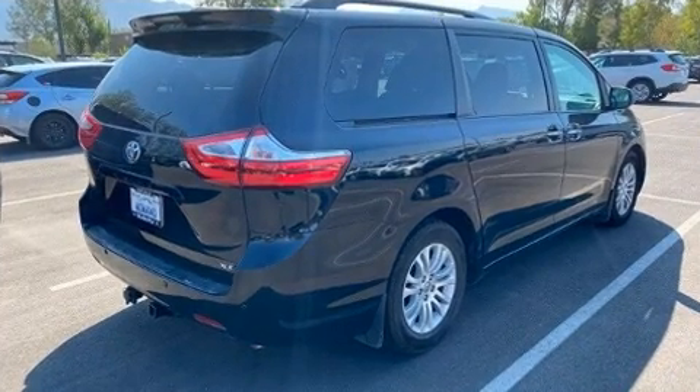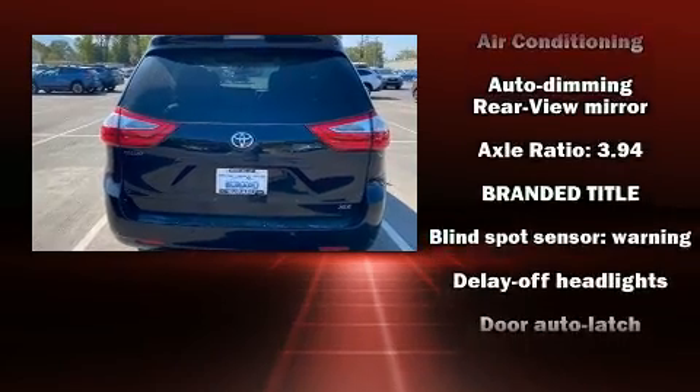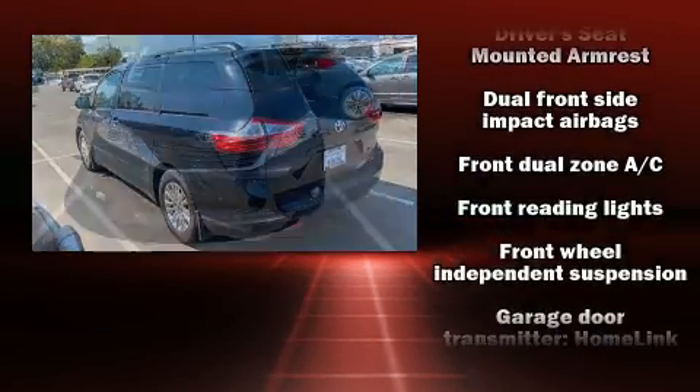Top features include a split folding rear seat, delay off headlights, front and rear reading lights, a tachometer, front and rear air conditioning, remote keyless entry, rear wipers, and more.